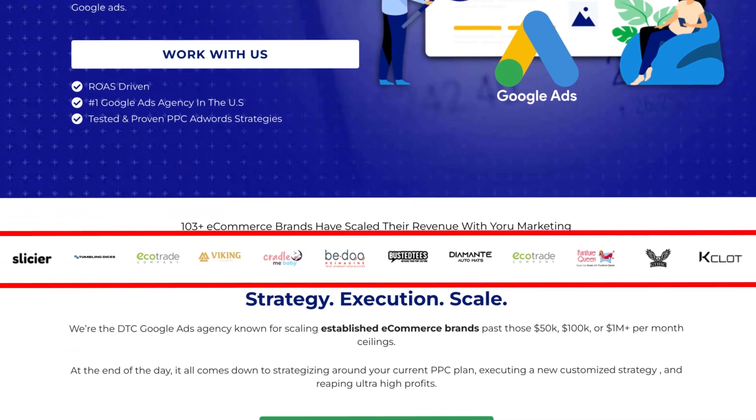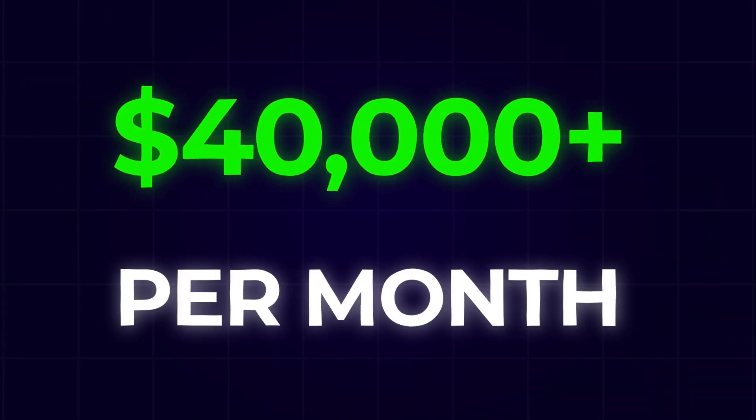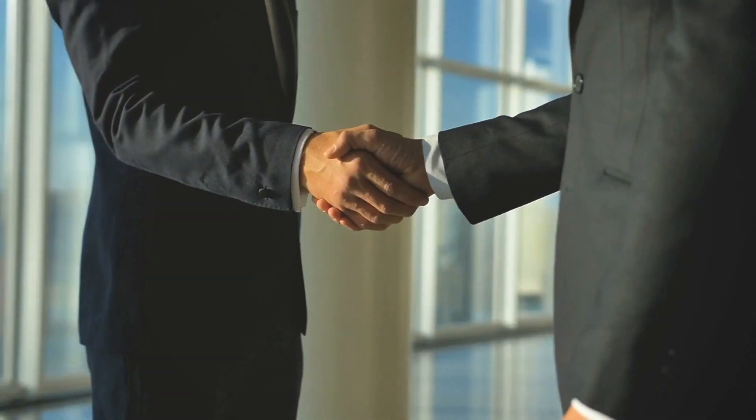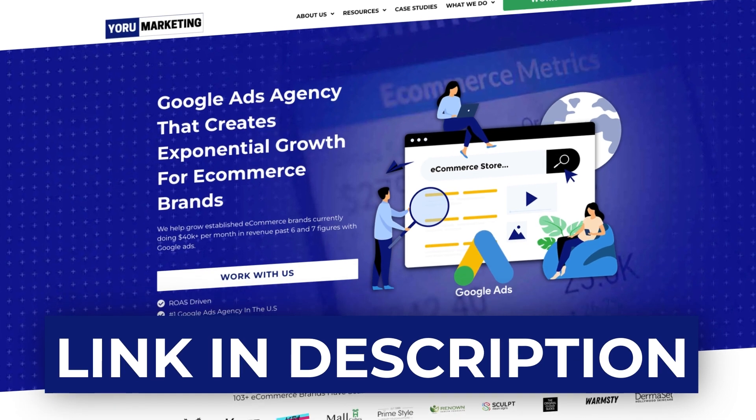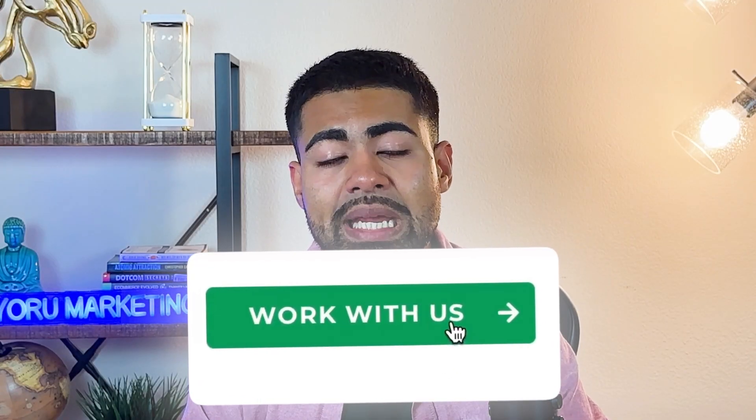Those are the five secrets we're currently using for many of our e-commerce brands at my Google Ads agency, Yoru Marketing. If you're doing $40,000 or more per month in revenue and need a little extra help scaling your brand to the next level, go to my website at yourmarketing.com and schedule a free call to see how we can potentially work together.